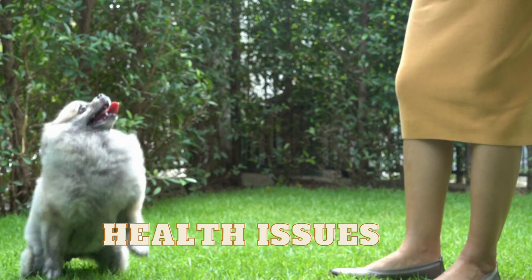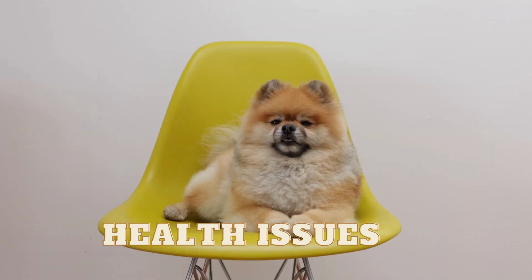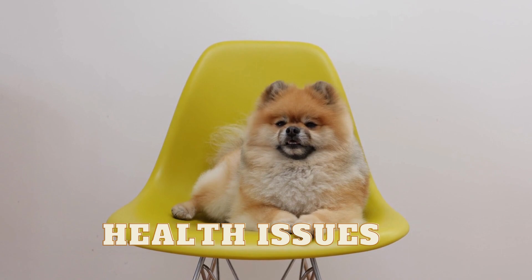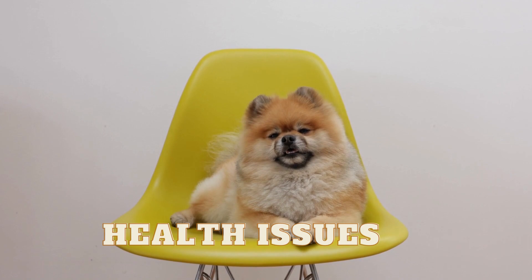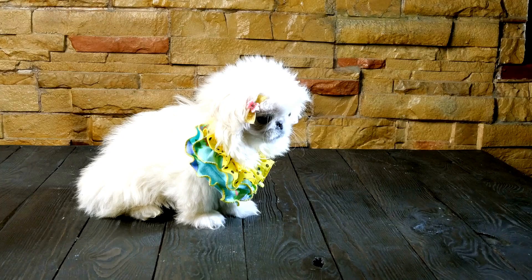Finally, both breeds have their own unique health concerns. Pekingese are prone to respiratory problems and eye issues, while Pomeranians are susceptible to dental problems and skin allergies. It is important to be aware of these potential health issues and work with a reputable breeder or veterinarian to ensure that your furry friend stays healthy and happy.